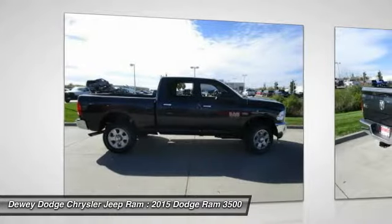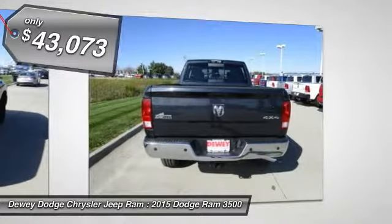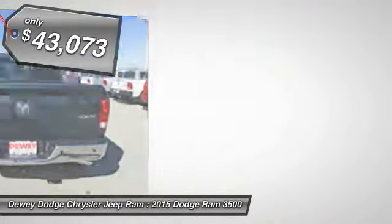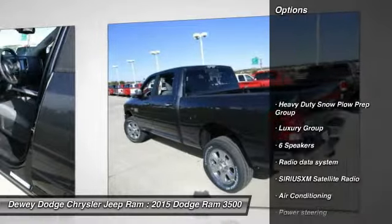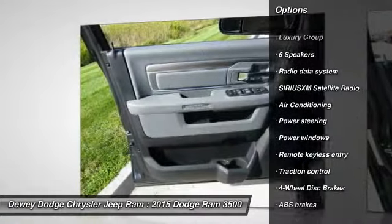Here are some of this vehicle's great options: traction control, dual airbags, air conditioning, power steering, four-wheel disc brakes, center armrest, compass, power windows, electronic stability control, trip computer.